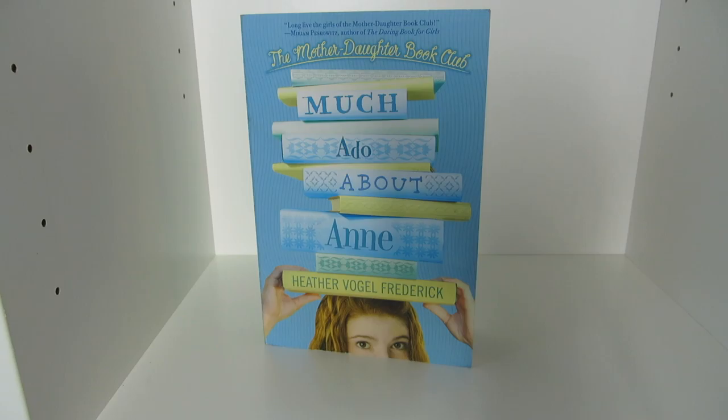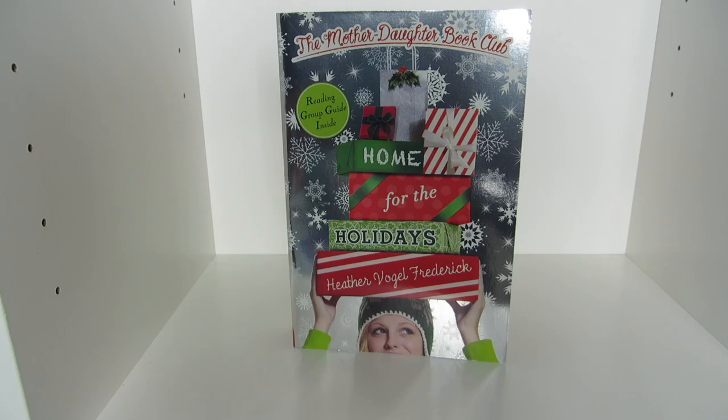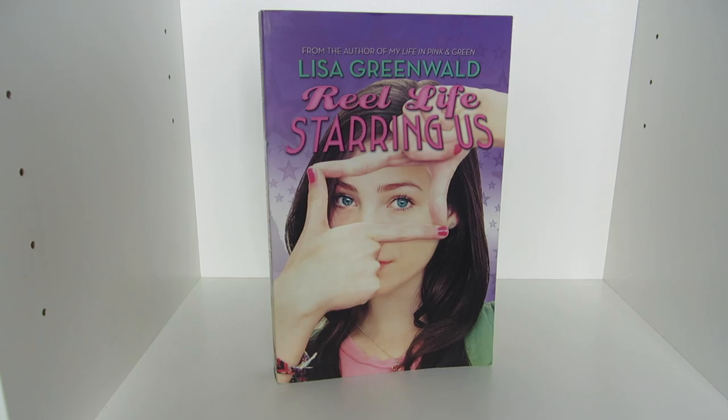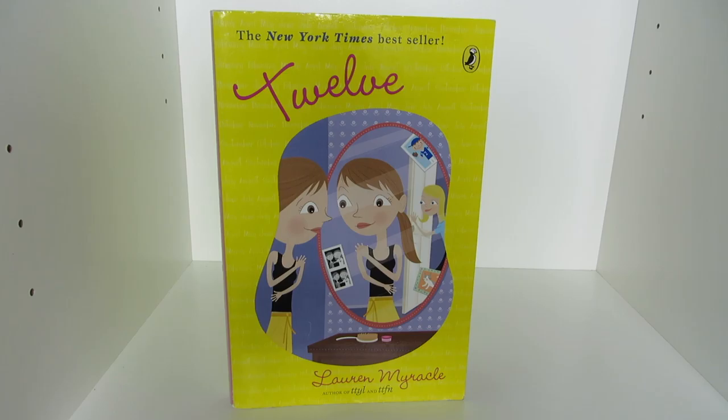The Mother-Daughter Book Club, Much Ado About Anne, Dear Pen Pal, Pies and Prejudice, Home for the Holidays, and Wish You Were Eyre, all by Heather Vogel Frederick. My Life in Pink and Green and Real Life Starring Us by Lisa Greenwald. Eighth Grade Is Making Me Sick by Jennifer L. Holm, illustrated by Alicia Castillo, and Sunny Side Up by Jennifer L. Holm and Matthew Holm. Eleven, Twelve, Thirteen, Thirteen Plus One, and YOLO, all by Lauren Myracle.